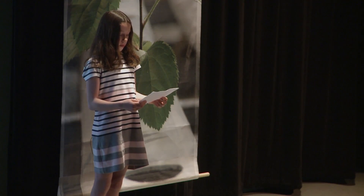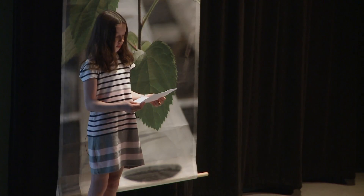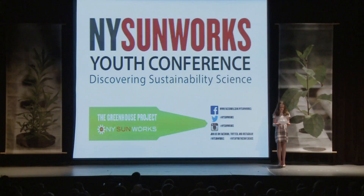We can use wind energy also. Wind energy is made by wind turbines. The wind turbine is connected to a generator. When the wind blows, the blades rotate and the generator creates energy.